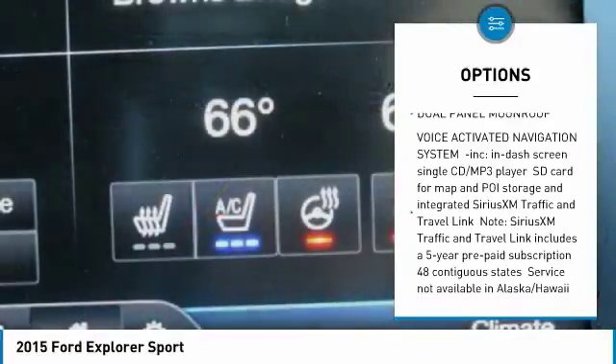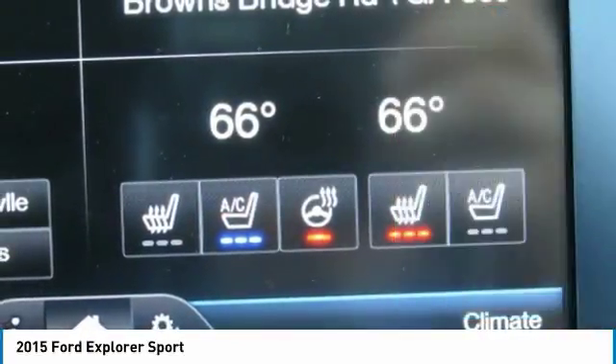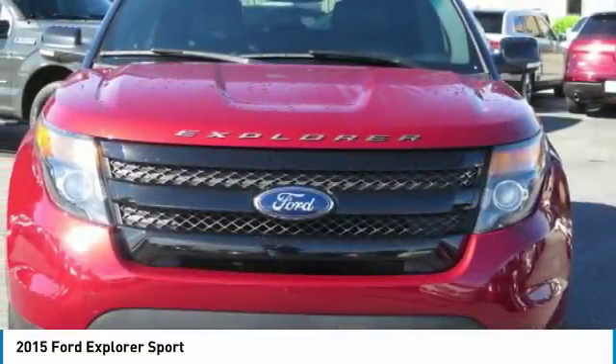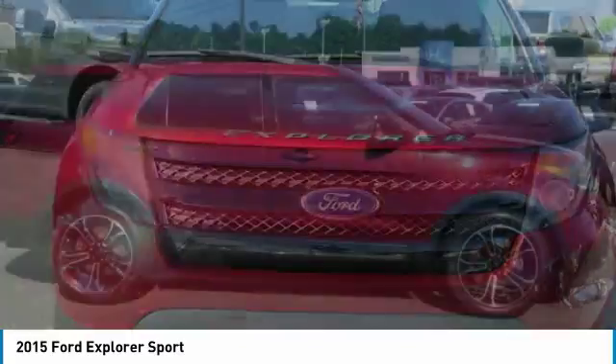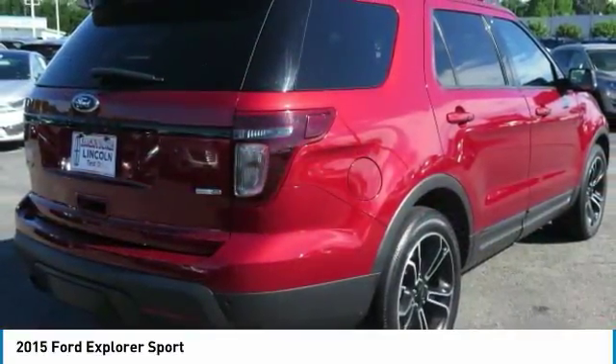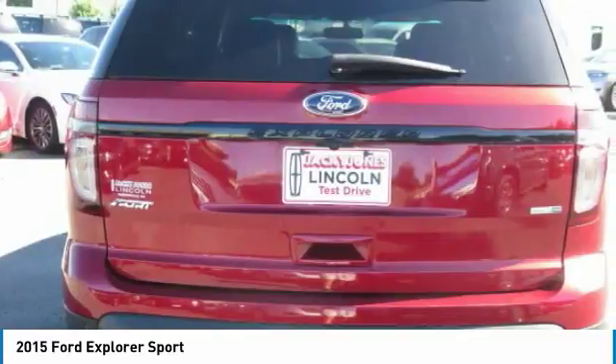And much more. With any questions and to take advantage of this internet special, please contact Jeremiah Wright. Ask him about financing, extended service plan, or an auto-check history report and CarFax. Please call us to check availability and to schedule a test drive.